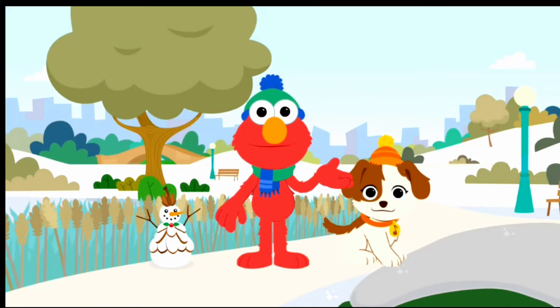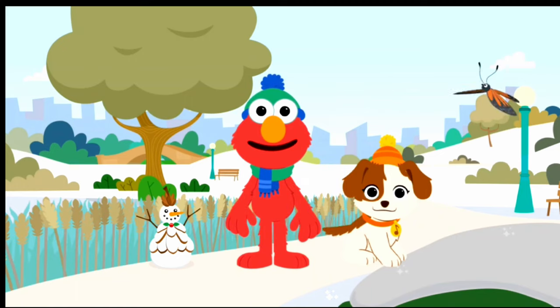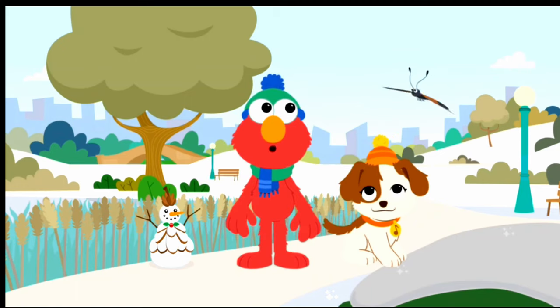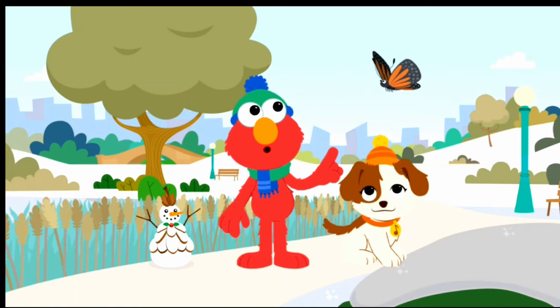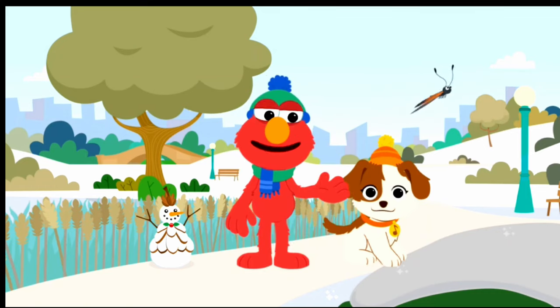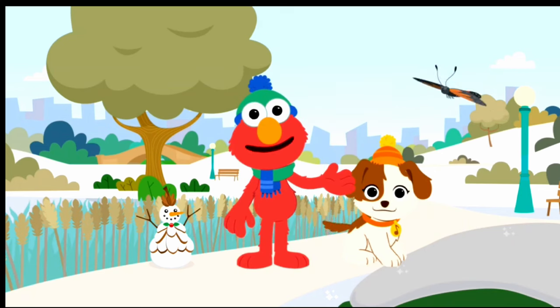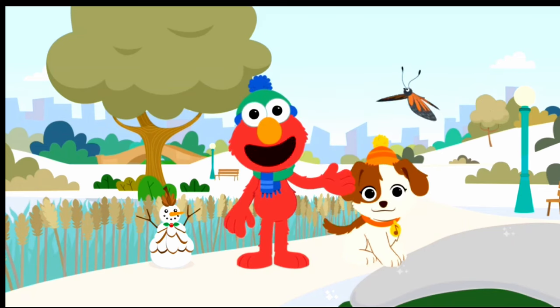Hi there. Elmo and Tango are outside looking for different kinds of bugs in the park. Oh, look — a beautiful butterfly. Good idea, Tango. Elmo and Tango can use our imaginations to pretend we're small like bugs too.